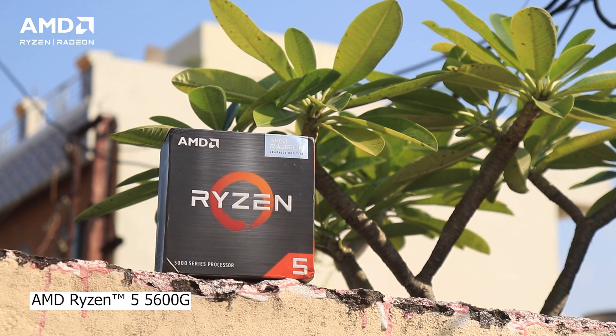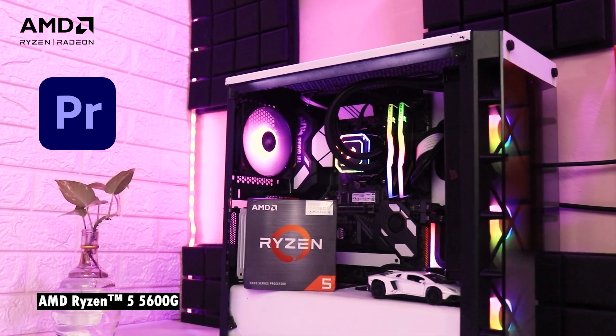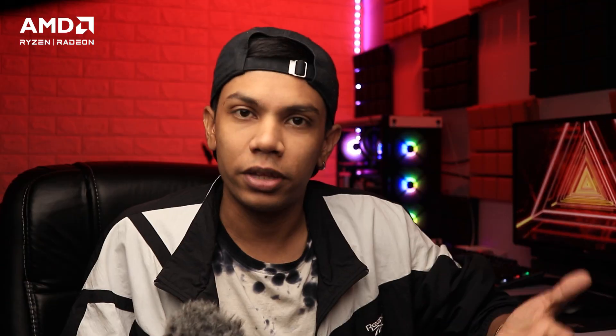Apart from gaming, let's talk about editing. I will not exaggerate, but the last two YouTube videos I made, I edited on the 5600G without a discrete graphics card. You can handle Premiere Pro and Photoshop-type applications on these APUs without any hiccups.